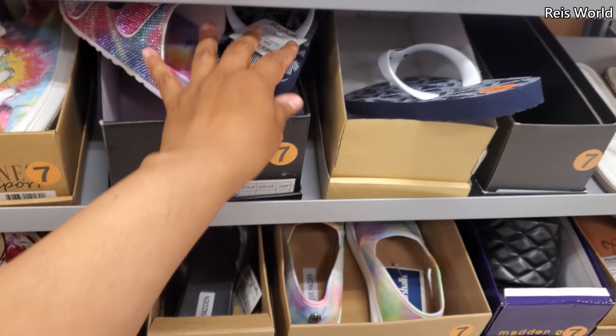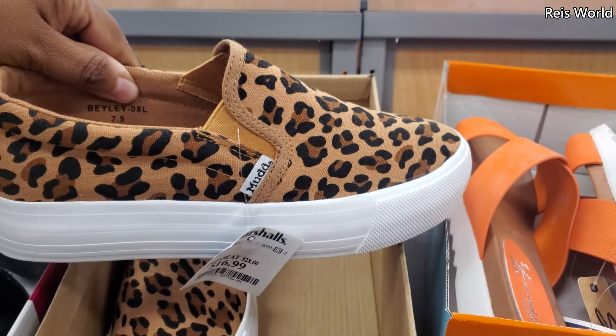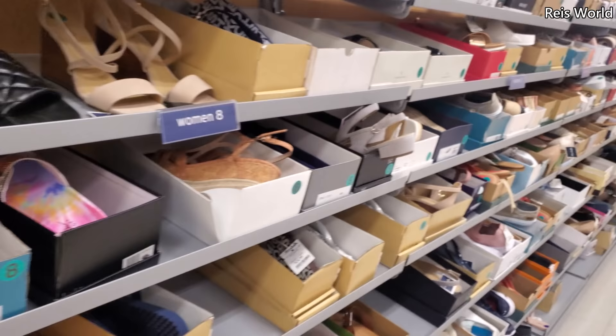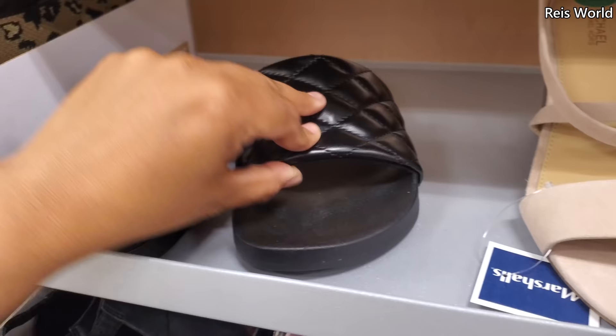Here's another Steve Madden for $25. Mud and your Leopard — these are $17. There's just a lot of people, like, right when you walk in the door. What else is new here? Here's another Madden Girl for $20.